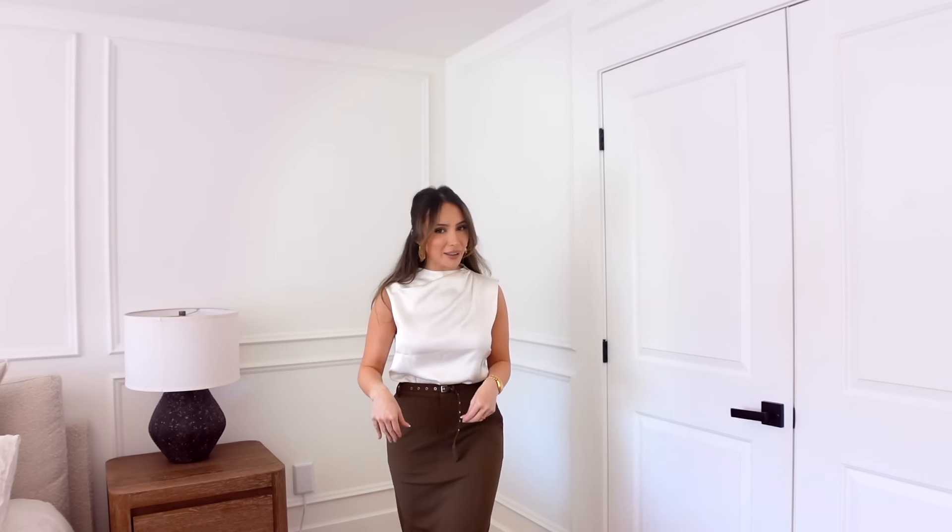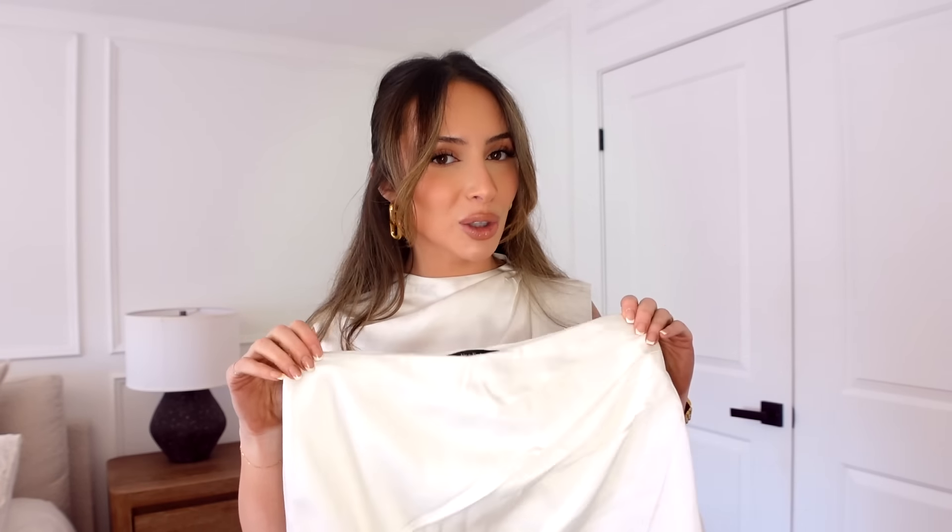I'm starting with the top I'm wearing — I am obsessed with it. I love a high neck detail; it's in this white satin material with a beautiful detail on the shoulder. I like that it's an ivory color, not a stark white. I have it paired with a brown maxi skirt, but Abercrombie has a matching skort with the same draping detail. It's so stunning together — perfect for a bride or bachelorette.